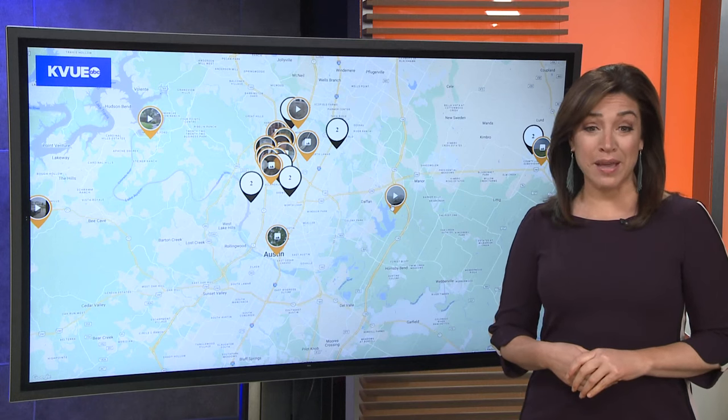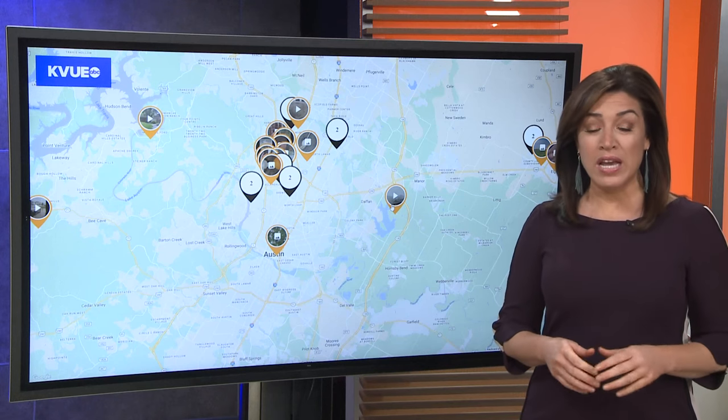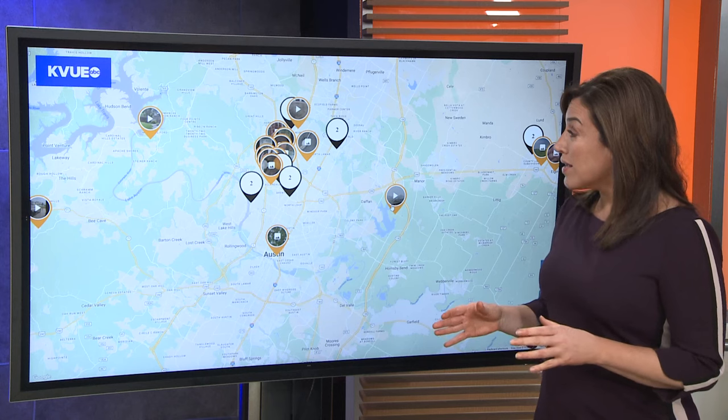Alright, welcome back to KVU Daybreak. Your time is 5:10. This morning we are tracking hail damage across Central Texas.